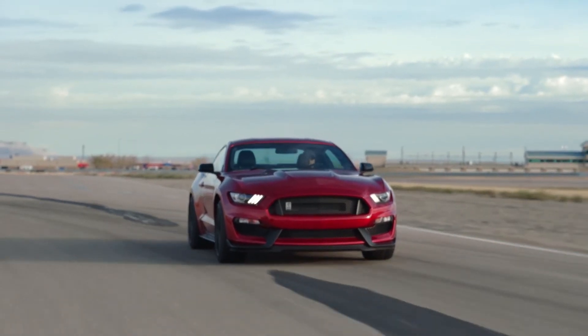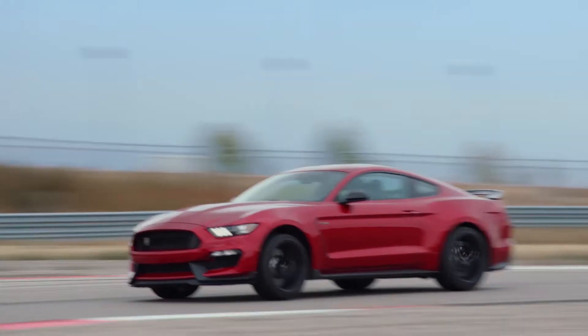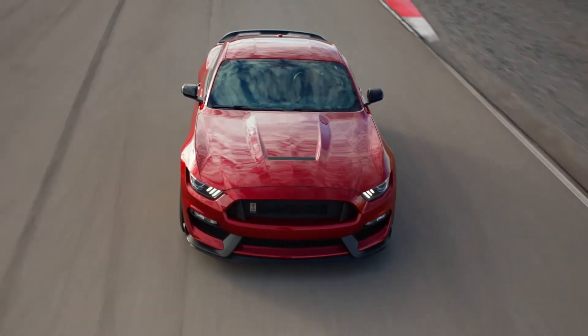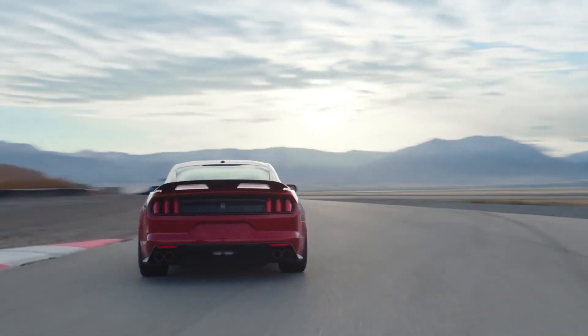High-intensity discharge headlamps with LED signature lighting provide outstanding down-the-road punch and spread light, and unmistakable graphics in lower light. So from every angle, and in every venue, the 2020 Mustang Shelby GT350 clearly conveys its mission as one of the most track-ready, street-legal Mustangs ever produced.